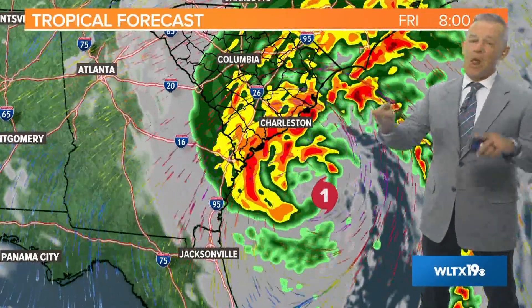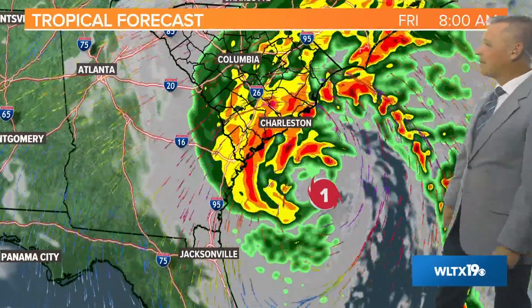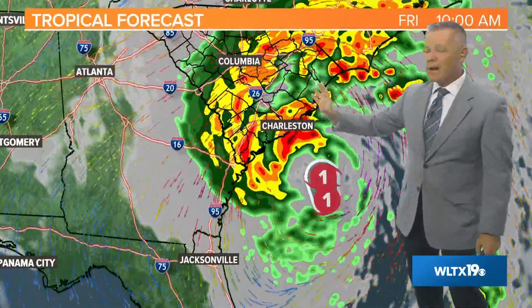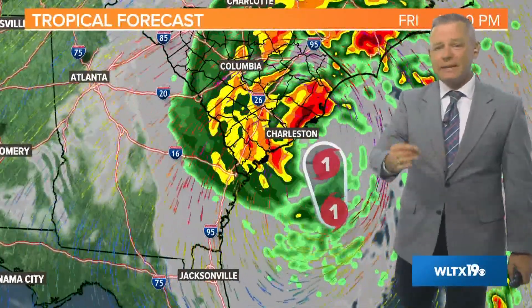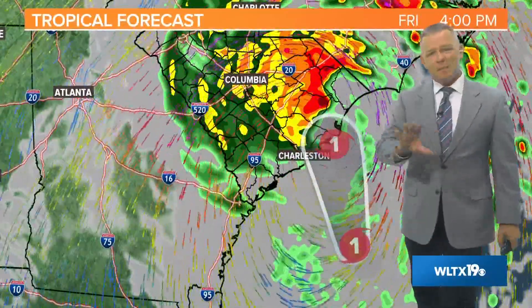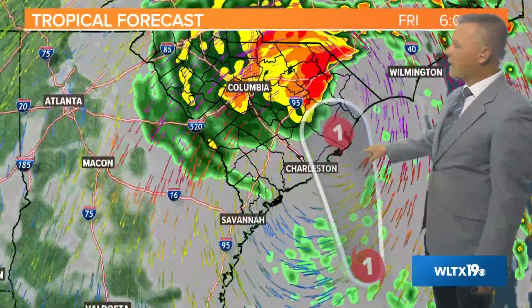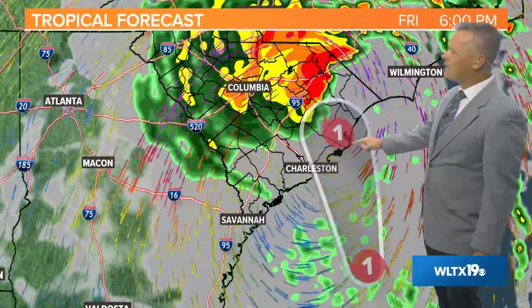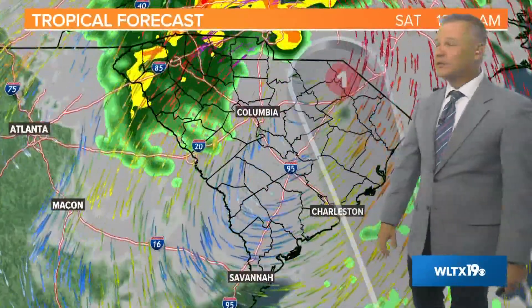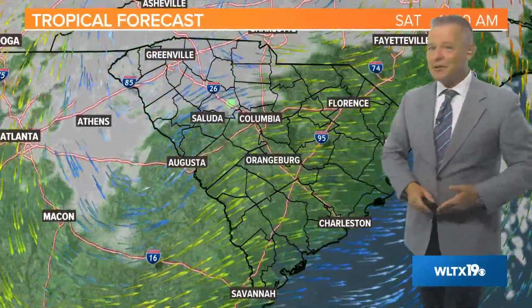Here's our in-house forecast model along with the track from the National Hurricane Center — I believe our forecast model has handled this pretty well. Going through time every two hours: at 10 o'clock, bands of rain continue moving into the Palmetto State, the Midlands, and down toward the low country. Those bands continue to rotate in this afternoon. Expect a landfall at some point — maybe in Charleston County, Georgetown, or Horry County. By 6 to 8 o'clock the rain starts to decrease from south to north, and by around midnight most of the rain is out of here. Saturday should be fine.